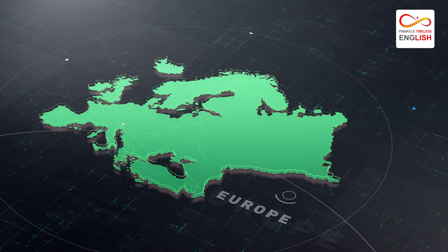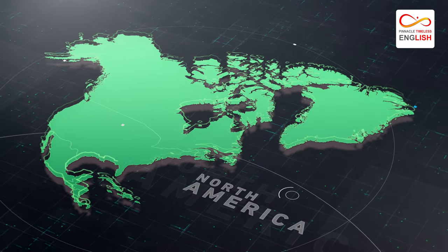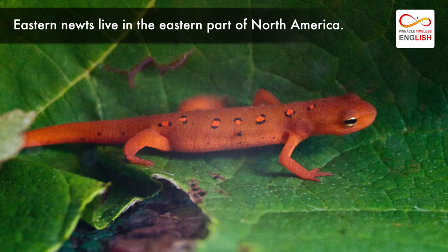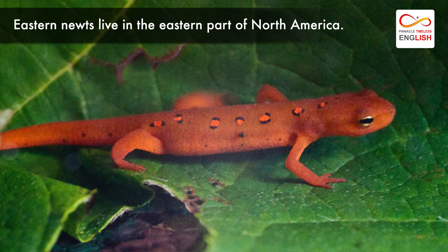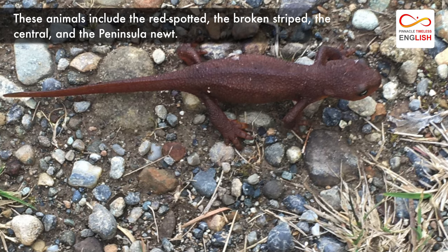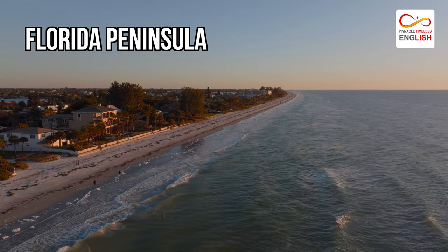These animals live in Europe, Asia, North Africa, and North America. There are groups of them that live in specific regions. For instance, Eastern newts live in the eastern part of North America. These animals include the red-spotted, the broken-stripe, the central, and the peninsular newt. The peninsular newt only lives on the Florida peninsula.